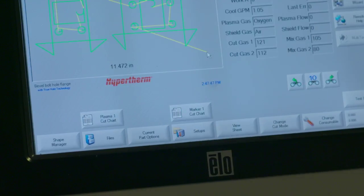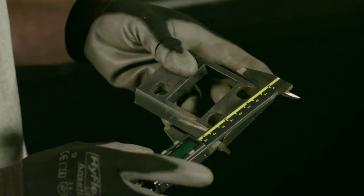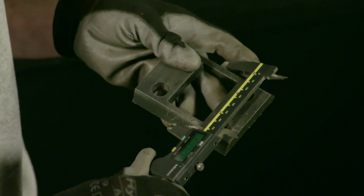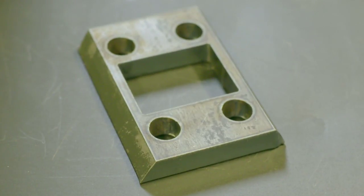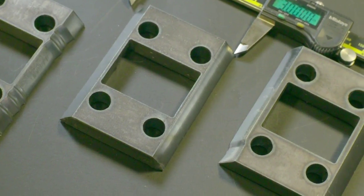Now let's see the same cutting operation, only this time using True Bevel technology. The operator sets up and starts another test run. When complete, he checks it. With True Bevel technology, it's nearly perfect and needs only a minor tweak to correct. The difference? That only took about 10 minutes. Compare that to three attempts and two hours of unproductive labor time.